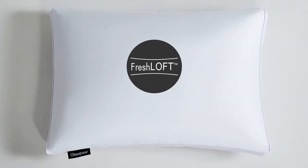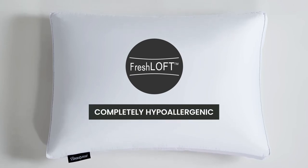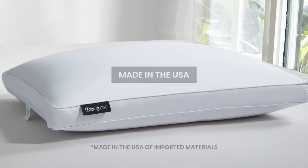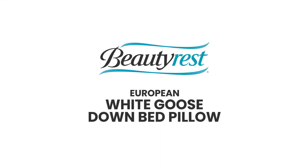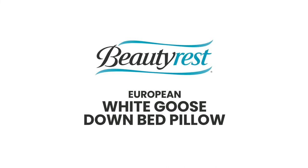You'll appreciate that our Fresh Loft technology makes it completely hypoallergenic, that it's made in the USA, and has been certified by the American Down and Feather Council. The Beautyrest European White Goose Down Bed Pillow provides elegance and comfort for a good night's sleep.